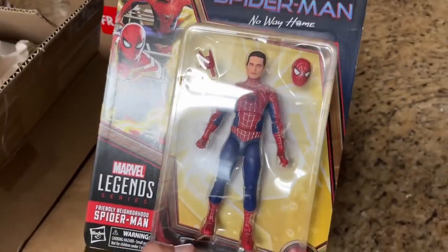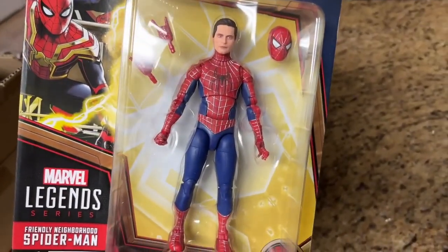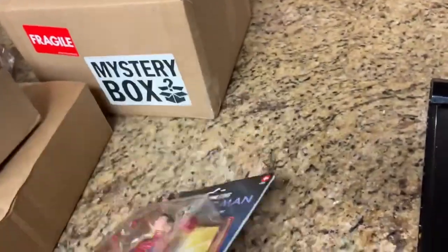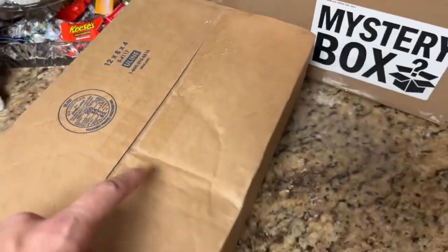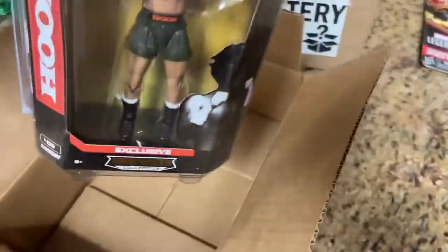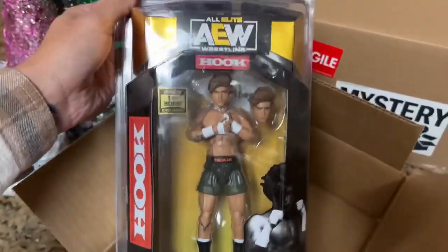I have a couple versions of the three-pack and was a bit bummed they re-released it with unmasked head sculpts. The card is slightly damaged but I didn't want it mint-on-card — I'm opening it up for the display. Huge shout-out to Rob for making that possible. This other package from Shop AEW — let's open it up. It's in a defender case.